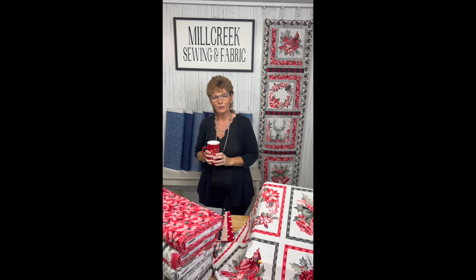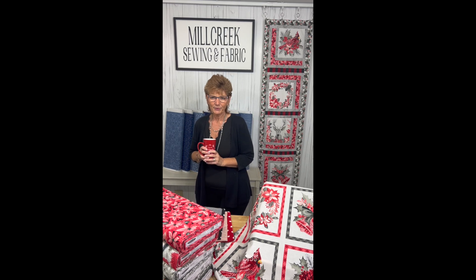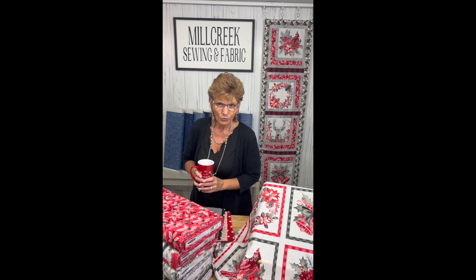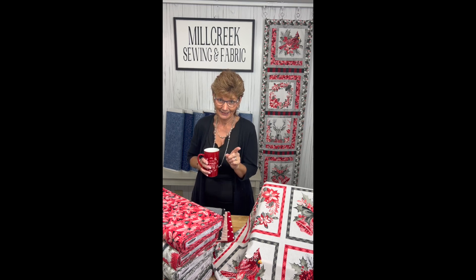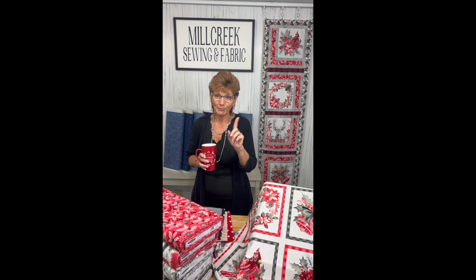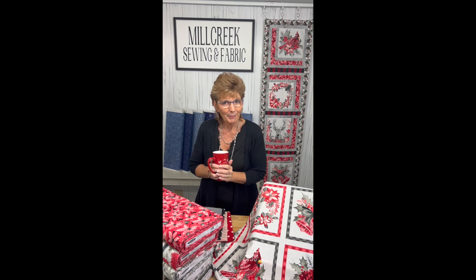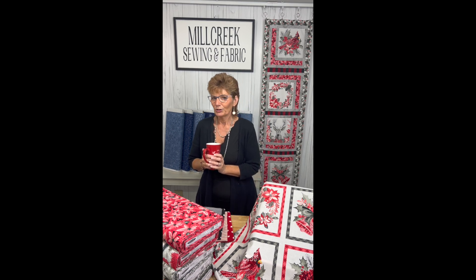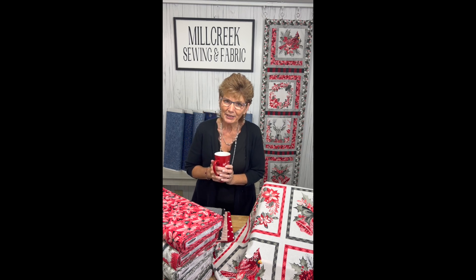Hi everyone, it's Judy from Mill Creek Sewing and Fabric. We are located in Sherman, New York, in the beautiful little community of Findley Lake, New York — we've already crossed the Pennsylvania-New York state line. We have been in business for about 28 or 29 years now, a long time. We are very happy to be one of the symposium shops for many years, and we've known our friend Karen Montgomery.